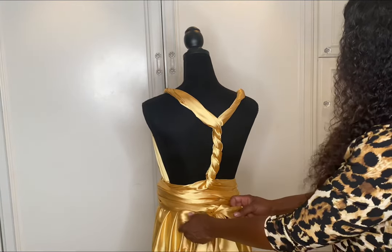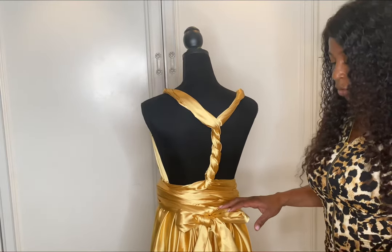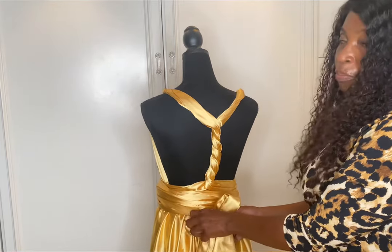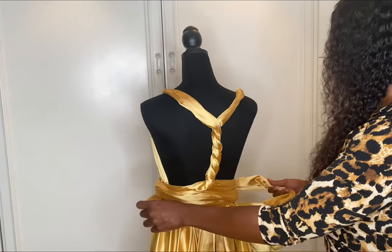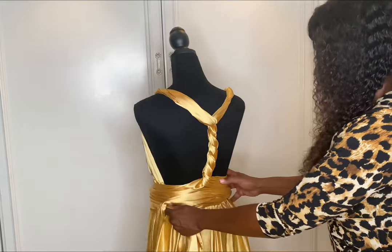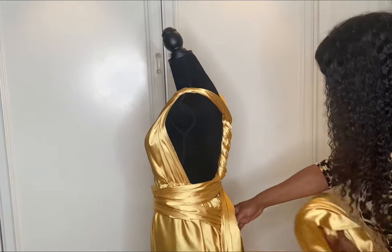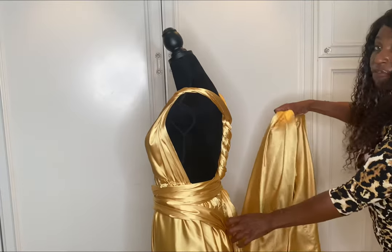That way you can see all the unique details of the dress in the back. So that's one way you can tie it. We'll go back to the front. This long train is about five feet long — as you can see, it's really, really long.